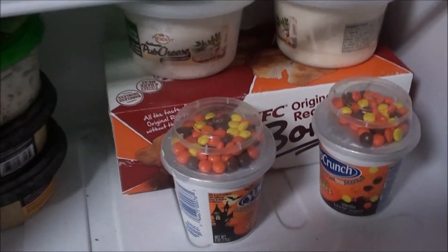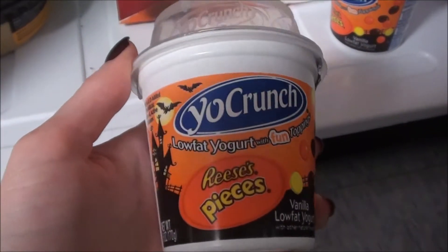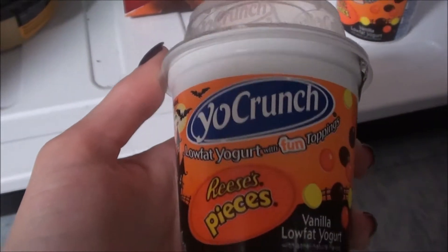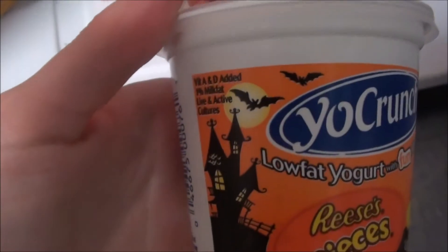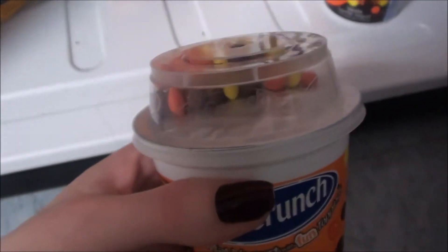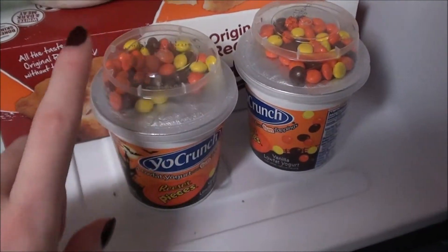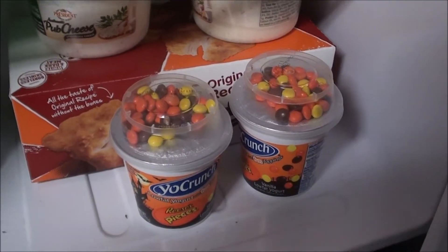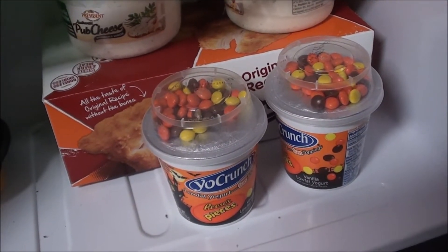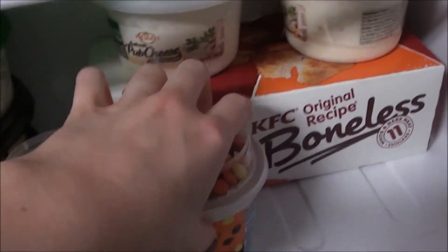If you go down here, all of this on this side is mine. I have these Yo Crunch low-fat Reese's Pieces yogurts — I didn't even realize they were low-fat. It's the vanilla kind with the Reese's Pieces on top, and it has cute Halloween decorations. Here's a tip: buy them individually because they're cheaper than getting them in the pack. In the pack they shrink them — they're smaller and you pay more and get fewer yogurts.